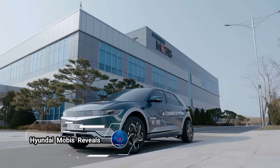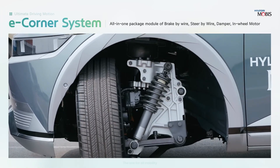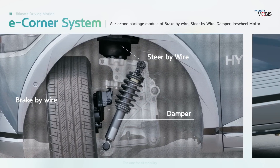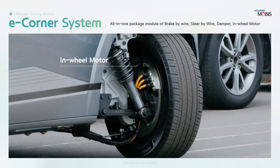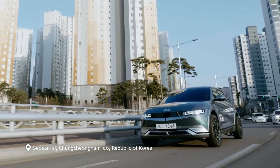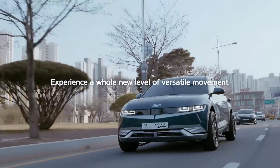Hyundai Mobis reveals its vision for the future of automobiles. At CES 2020, the company unveiled two futuristic concept cars, the M-Vision 2 and the M-Vision High, sending shockwaves through the automotive industry. These concept cars represent Hyundai Mobis's bold ambition to revolutionize mobility with cutting-edge technology and innovative design.